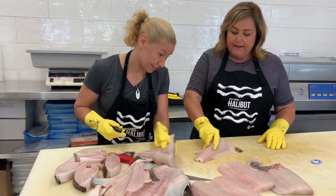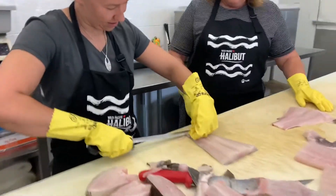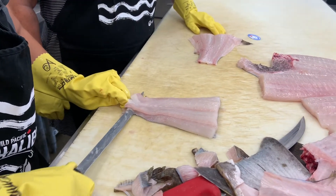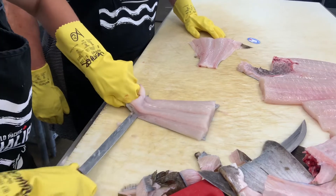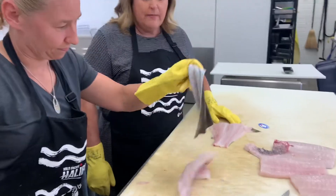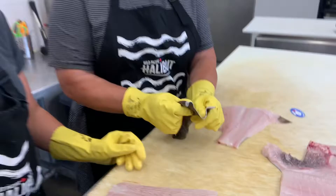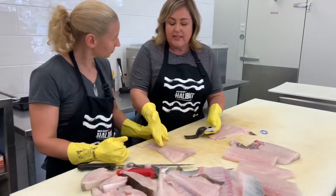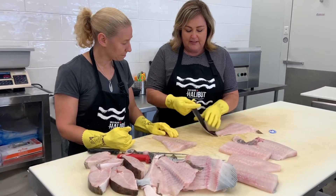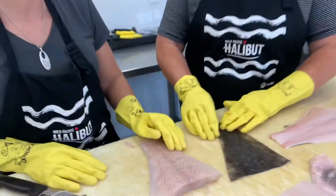If you want to skin the halibut, you need to start with a super sharp knife. You're going to hold the skin, pull the fish and push your knife. The halibut skin is like leather — it's really tough. It's not easy to take the skin off; it's a skill you can learn. Look at that — isn't that beautiful? I would like a purse made out of that. I'm slightly fish-weird, but that's okay.